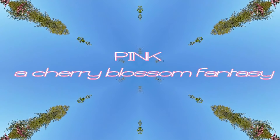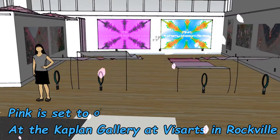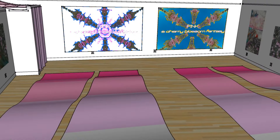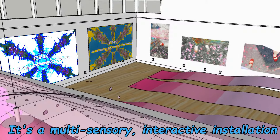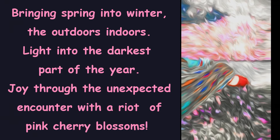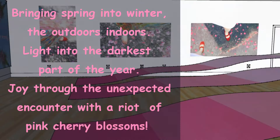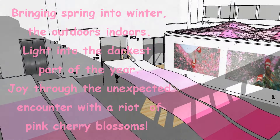Pink is set to open on December 2nd in the Kaplan Gallery, a 2,500 square foot space at BizArts in Rockville. It's a multi-sensory interactive installation. My aim is to bring spring into the winter, light into the darkest part of the year, and joy through the unexpected encounter with a riot of pink cherry blossoms.